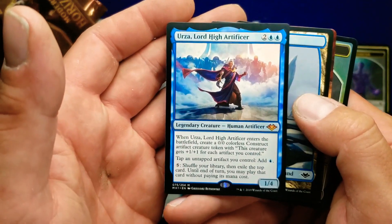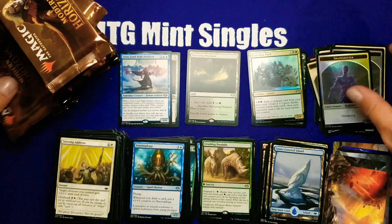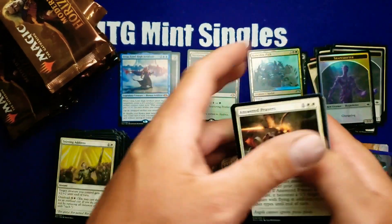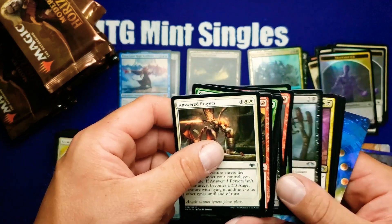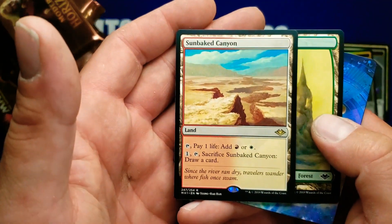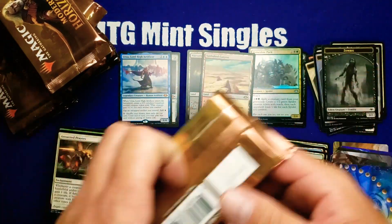All right, there we go — our first big hit: Urza! Definitely a great hit, probably one of the best ones in the set. That and the First Sliver are really what you're looking for, so definitely a good hit. Our second land of the horizon land cycle — making a good average so far. This is turning out to be a pretty good box.